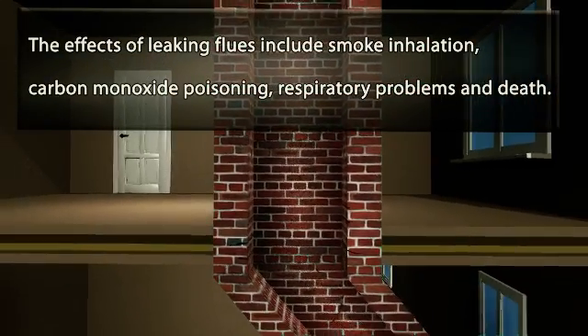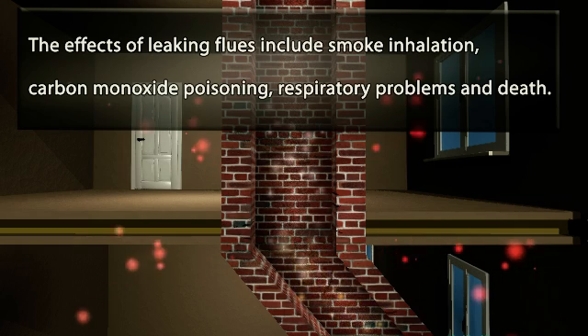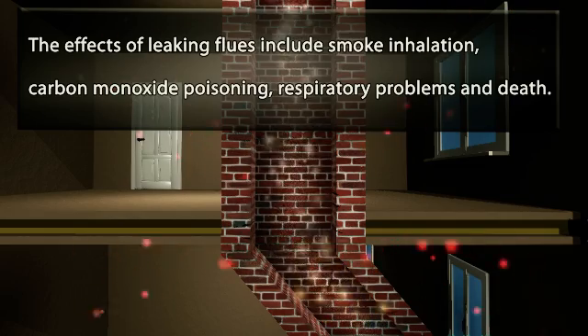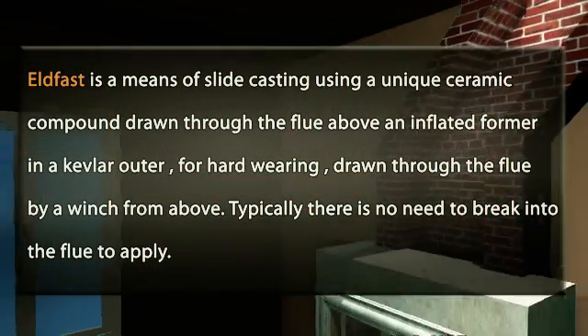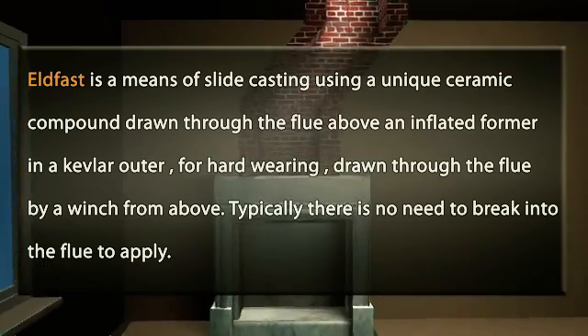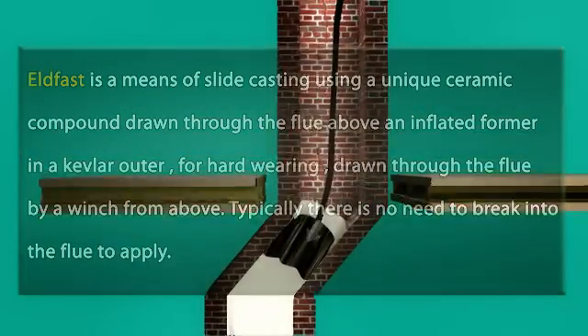The effects of leaking flues include smoke inhalation, carbon monoxide poisoning, respiratory problems, and death. Elfast is a means of slide casting using a unique ceramic compound drawn through the flue above an inflated former in a Kevlar outer for hard wearing, drawn through the flue by a winch from above.